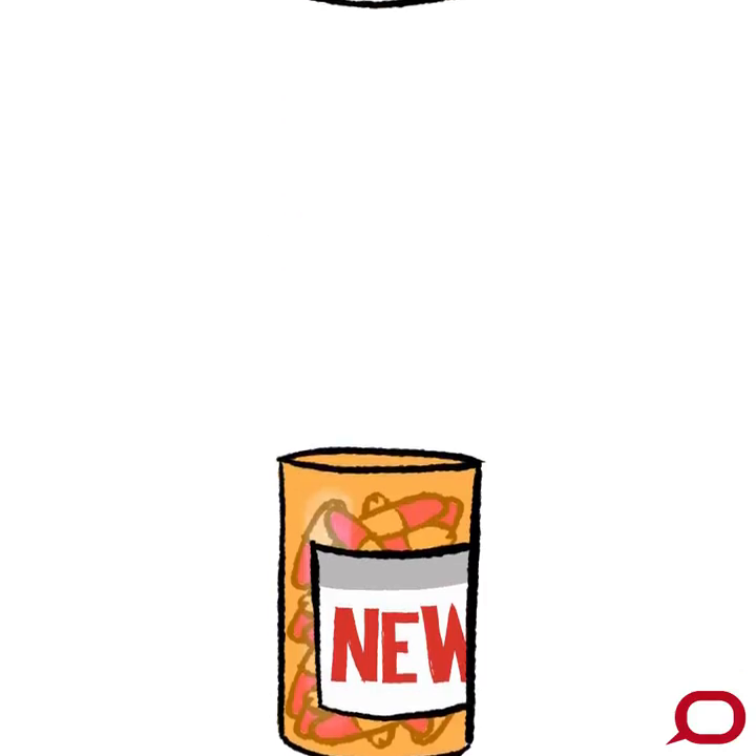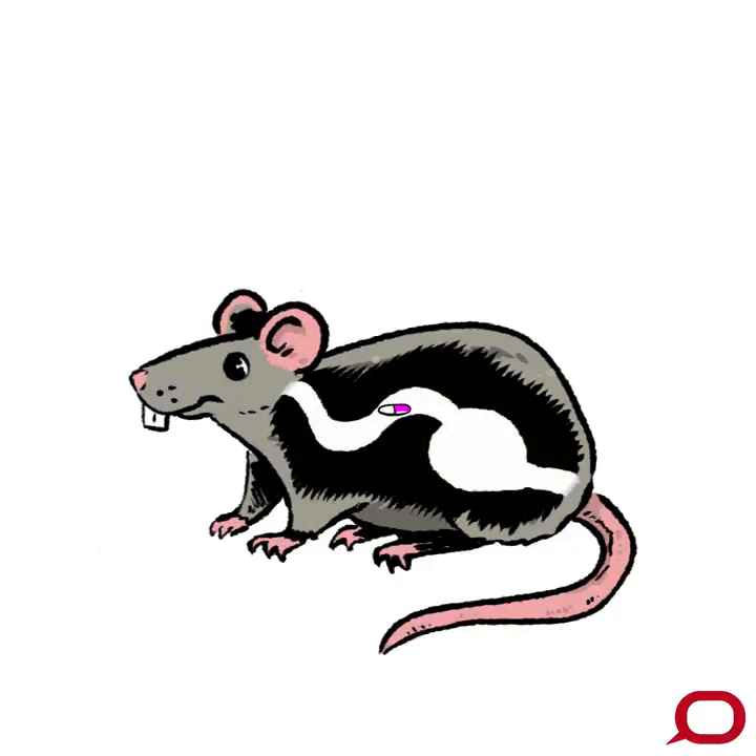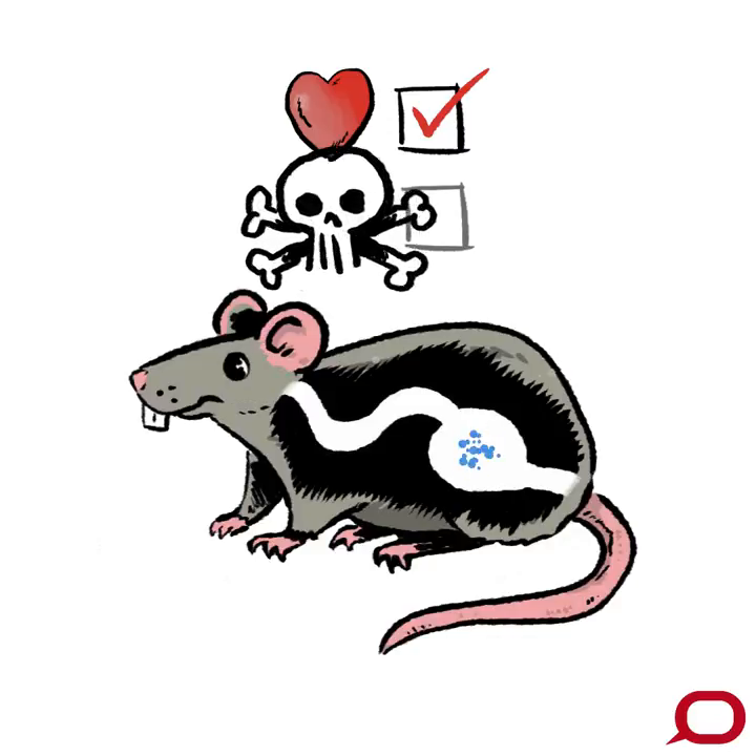Before a drug even comes near being tested on humans, it's tested on animals. This first step helps scientists test the effects of the drug on vital organs and how toxic the drug is at different doses.